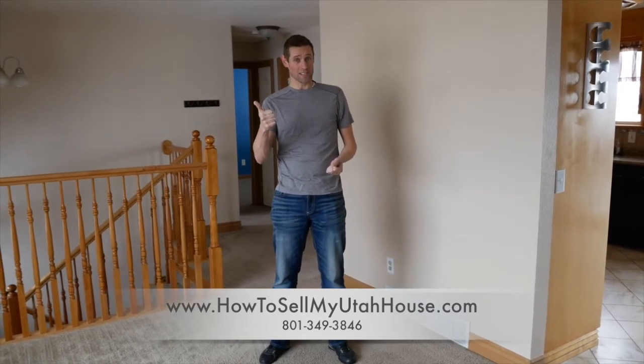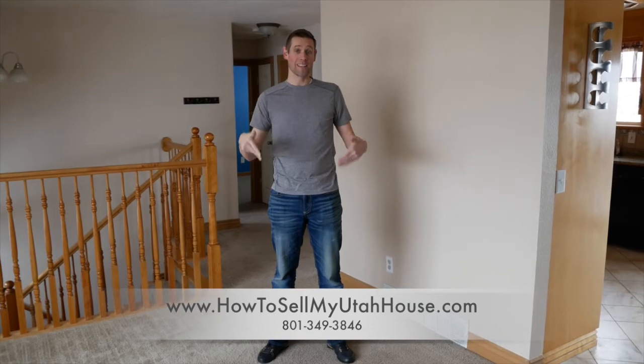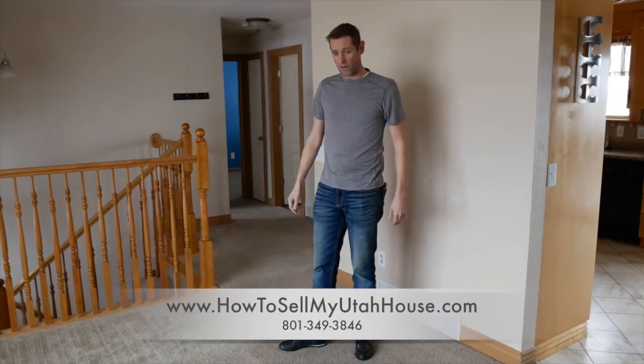This accomplishes a couple things: we can sell the house faster, and we can work on the house easily when there's not somebody living in the home. So it makes it really easy.